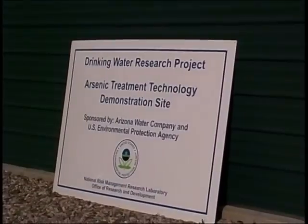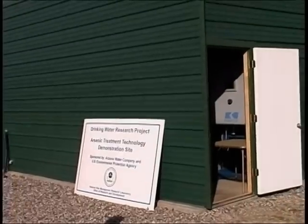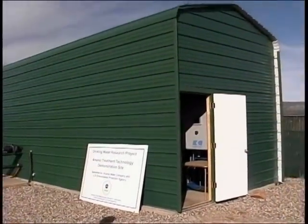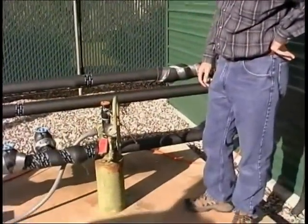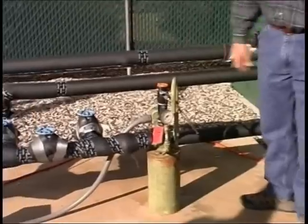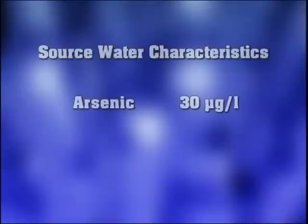Another EPA arsenic treatment technology demonstration site is using iron-enhanced activated alumina. Activated alumina is a best available technology listed in the arsenic rule. The source water is this well that produces 36 gallons per minute and operates 24 hours per day. The arsenic influent concentration is approximately 30 micrograms per liter and the pH is around 7.7.